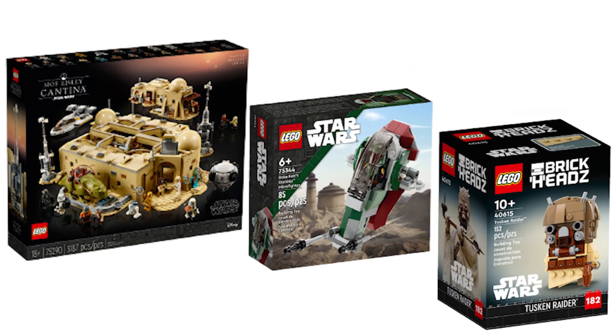First up we have three sets that were removed from the retiring list and those are the Tusken Raider Brickheads, the Slave 1 Microfighter, and the UCS Mos Eisley Cantina. I thought that all three of these sets were retiring way too early, with the Tusken Raider Brickheads and Boba Fett Microfighter having just released this January and the Mos Eisley Cantina being one of the greatest UCS sets of all time, so seeing them get an extended lifespan is amazing.